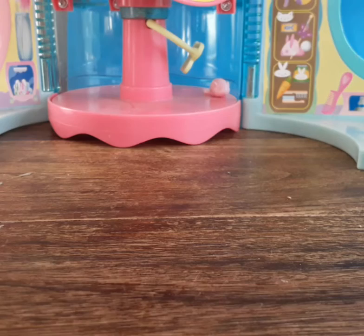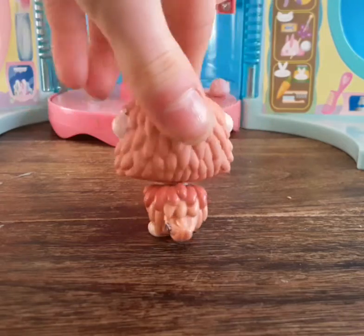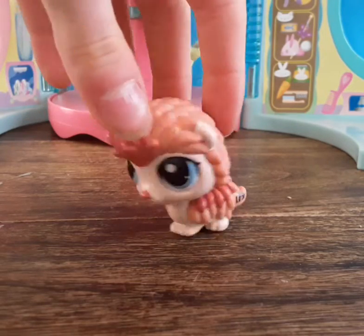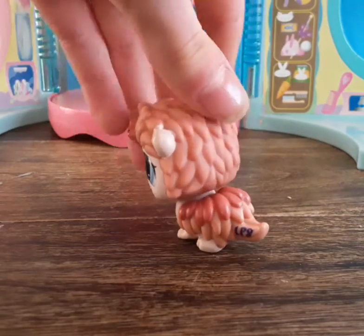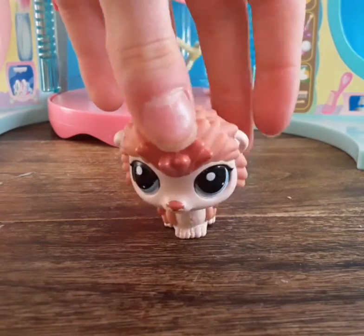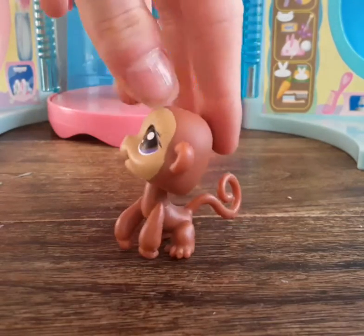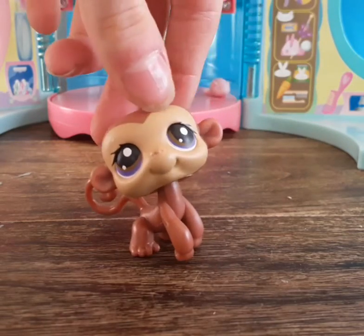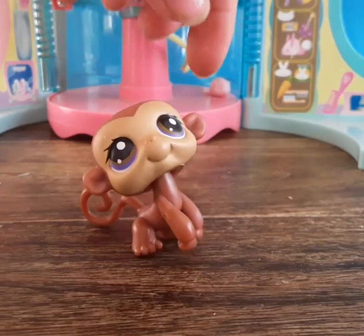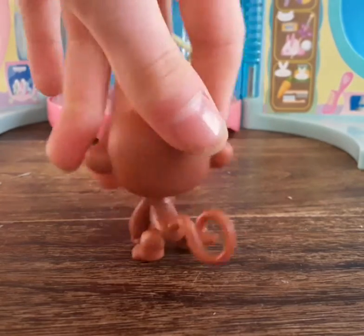All of these LPS are in incredible condition. First up is this cute little hedgehog — I love the colors, it's really adorable. Next is this cute little monkey with really pretty eyes — they're purple and brown, which is unusual because normally LPS eyes are two shades of purple.